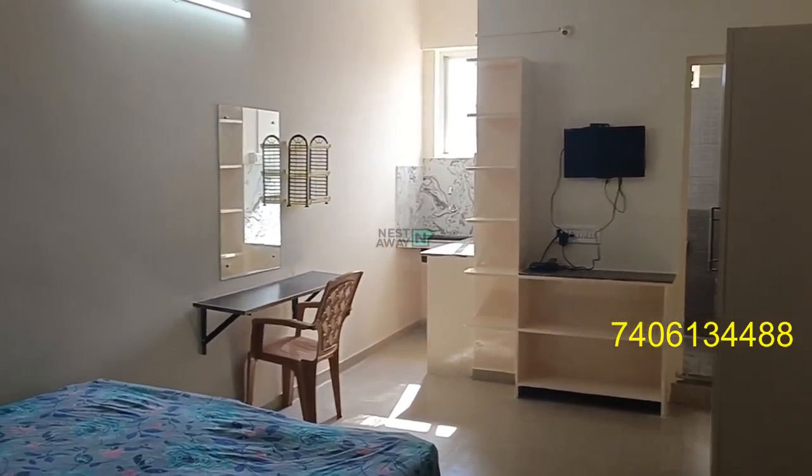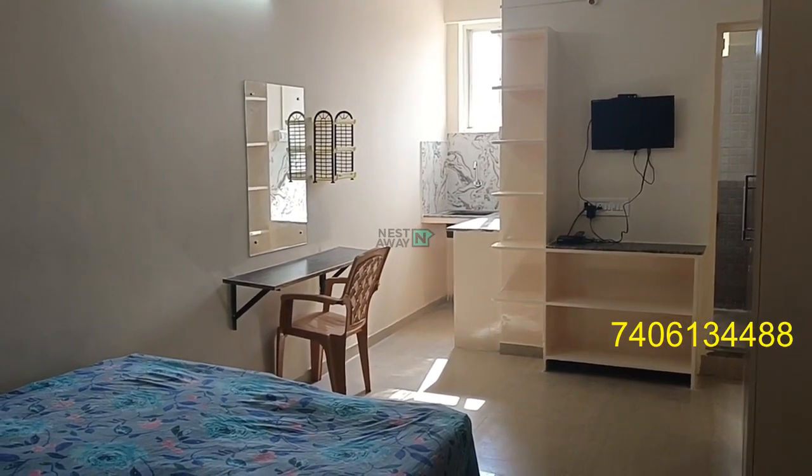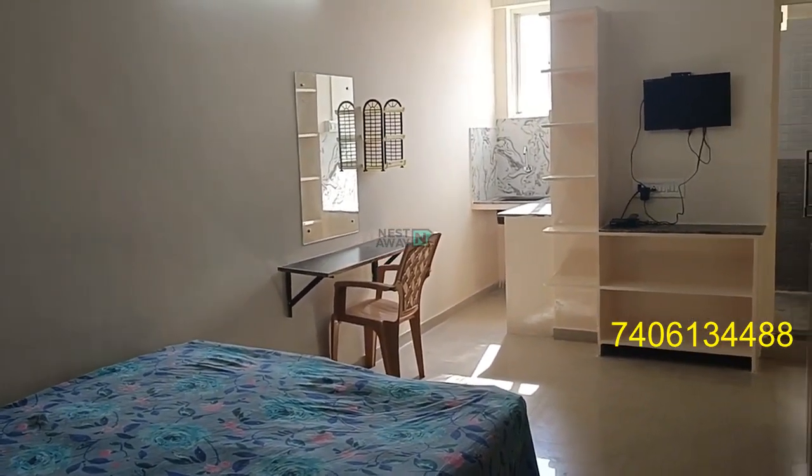Hi, this is a studio room 1RK in Celebrity Layward, Electronic City Phase 1. From Wellenkani Tech Park Infosys, it's one kilometer.